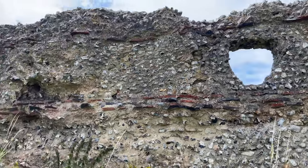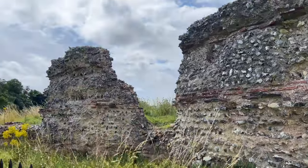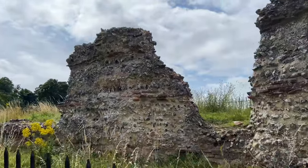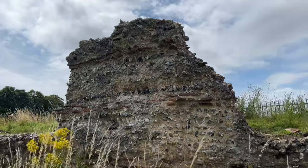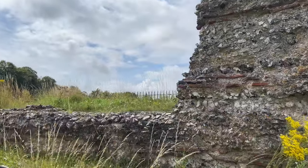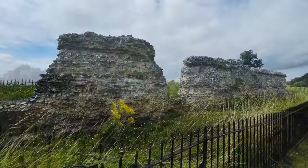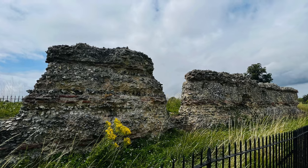What we have in front of us are the remains of the Roman wall. It was built between AD 265 and 270. At its peak, the massive structure towered at a height of 5 meters and was topped by a walkway protected by a 1.8 meter parapet.